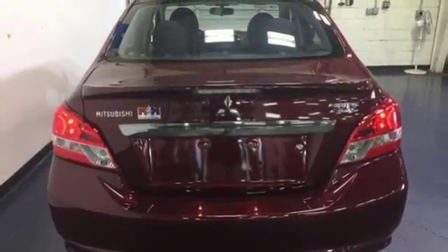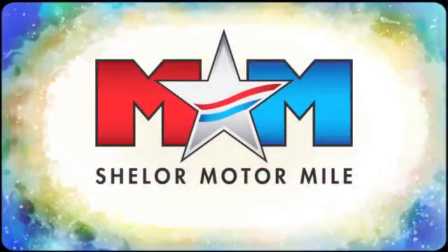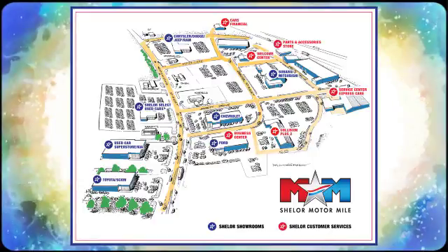Drive this Mirage home today. Come visit us on the Motor Mile, where you're always a name and never a number. Call, click, or stop in. We're conveniently located at 200 Motor Lane in Christiansburg, Virginia.